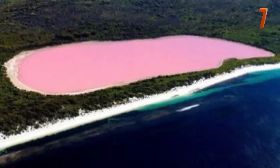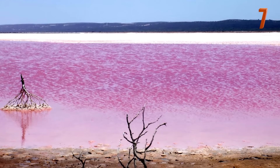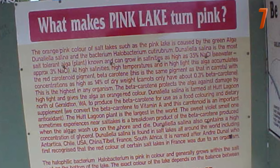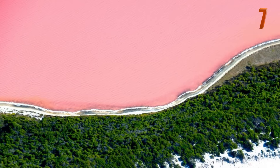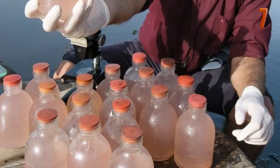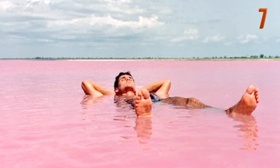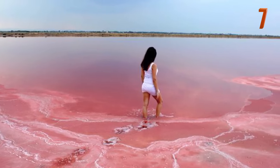Lake Hillier is located in Western Australia and is also sometimes referred to as Pink Lake. It is one of the few pink lakes in the world and is thought to get its pink color from a combination of the large amount of salt it contains, algae and halobacteria, which is pink in color. The shade of the lake can change from time to time depending on its contents, but the water in the lake is always pink and even remains true to its color when removed from the lake.